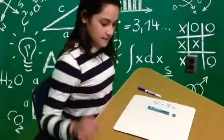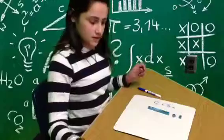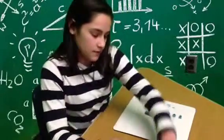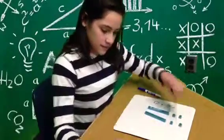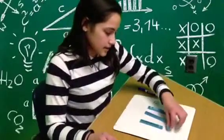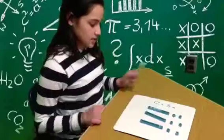Ten, eleven, twelve. Then we do another row. Ten, eleven, twelve. Then we do another row. Ten, eleven, twelve. That is three rows of twelve.